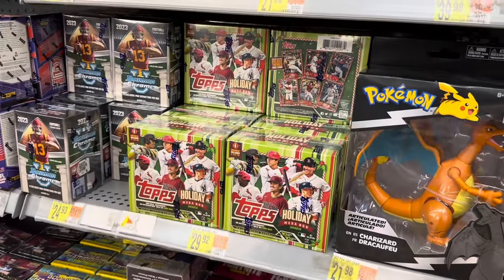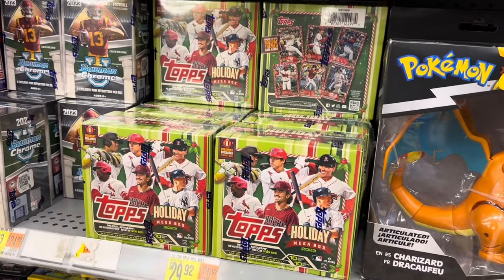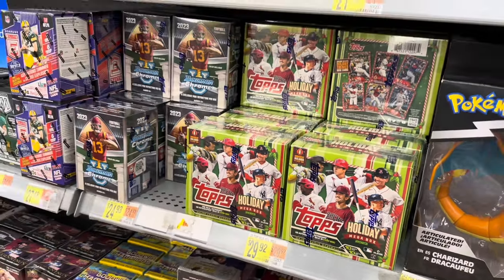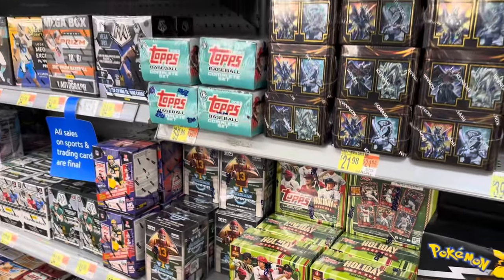They had a bunch of Topps Holiday boxes — looks like somebody already grabbed four of them, but I'll grab a couple of those. All together we're going to spend a little over $200 in this video and open up a whole bunch of boxes.